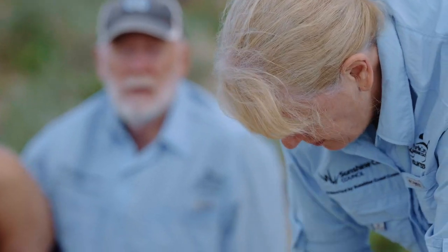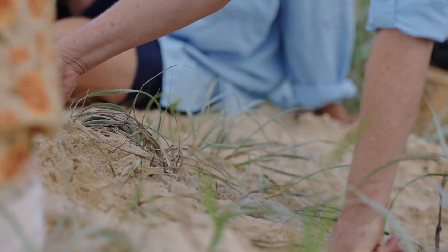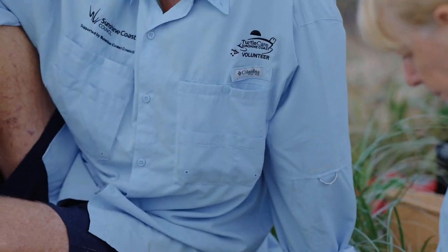Basically we're doing a nest dig and the overall aim is to look at the success of the nest in terms of the number of hatchlings that have got to the sea. So we're collecting scientific data which will help form policy work in the future.